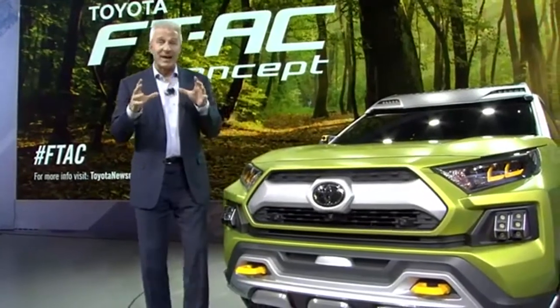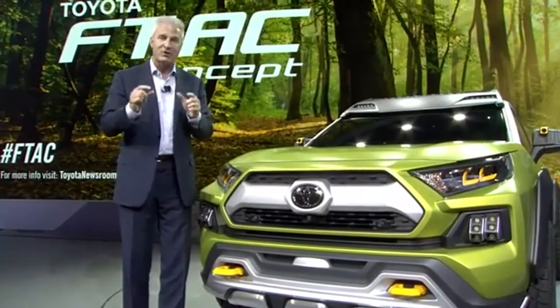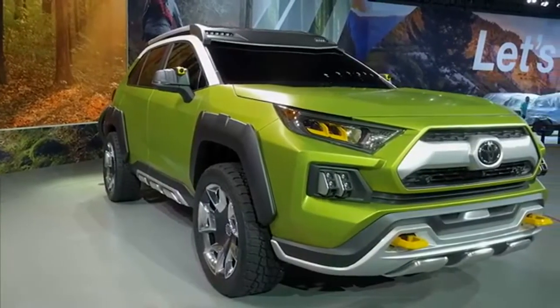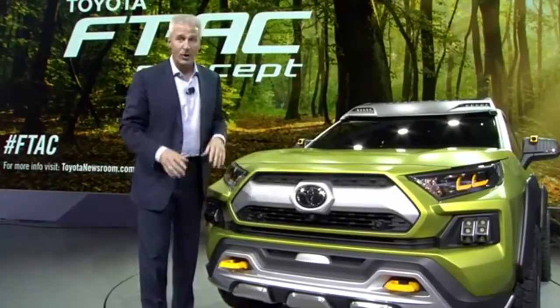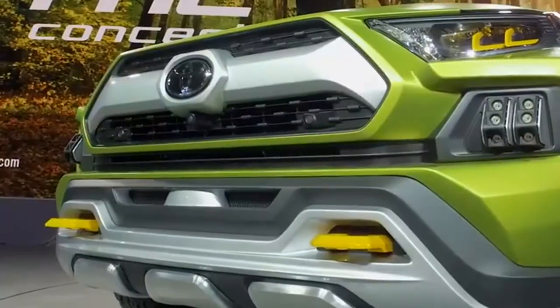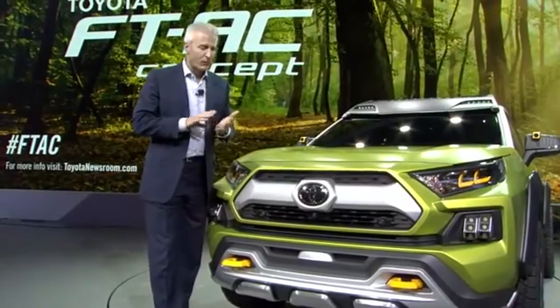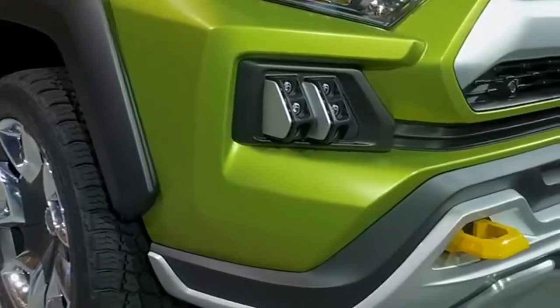We're here at the LA Auto Show and we just revealed the Future Toyota Adventure Concept, known as FTAC. Just take a look at the entire vehicle. It starts with this cool color — Prospect Green — with accents called Fortress Gray. Take a look at the entire huge grille. The DNA comes from Land Cruiser, 4Runner, and our adventure vehicles. Check out these fog lights — these can snap out, you can take them anywhere, use them at your campsite, or put them on your bike when you take a ride. Multipurpose — that's what this is about.